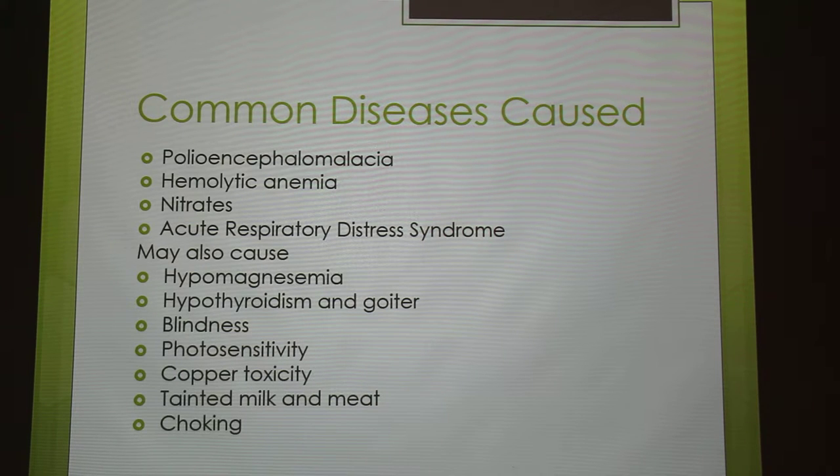Then you have nitrates. Brassicas are really good at absorbing nitrogen from the soil, and once that gets into the rumen, it gets converted into nitrates which are absorbed into the bloodstream and combine with hemoglobin to form methemoglobin, which can't actually transport oxygen. That can cause death within a few hours, but it may be up to a couple of days before you see problems, and it's also worse in cattle.